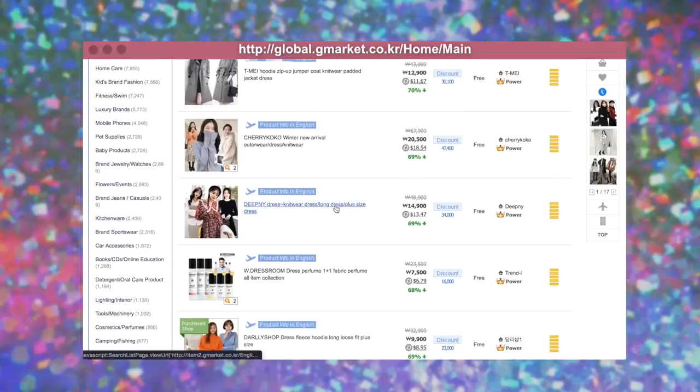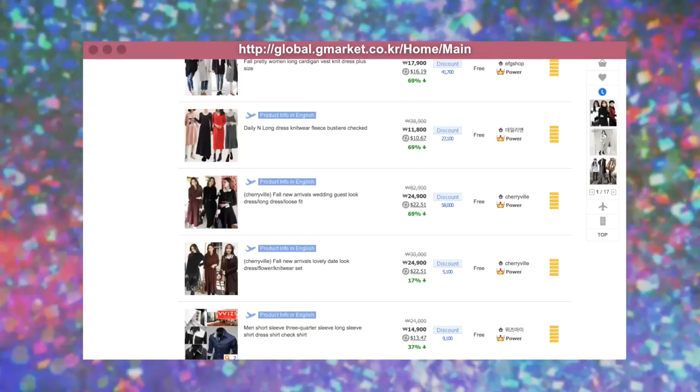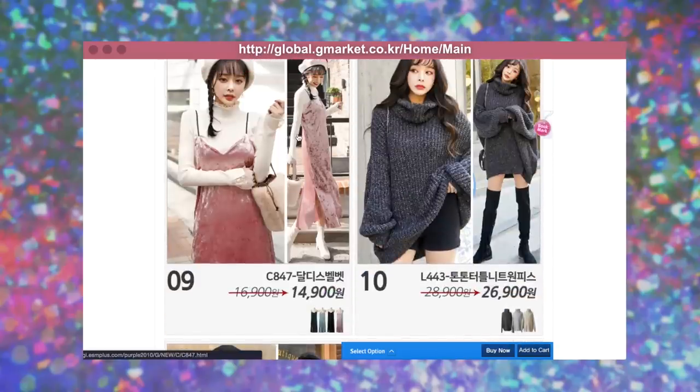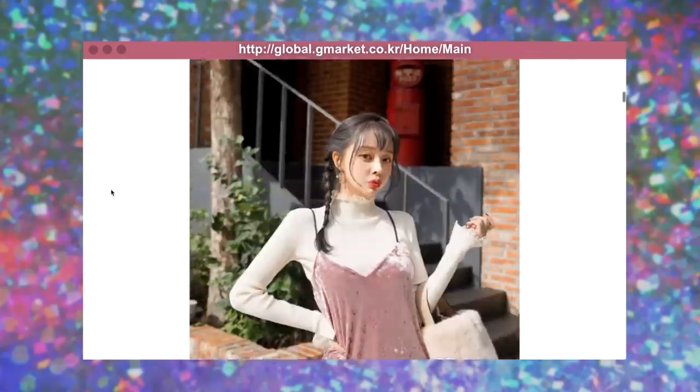The good thing is that they state all the measurements, so you just take your favorite shirt and see if those things add up. This crushed velvet — oh my god, for 15 bucks! That is really, really cute. Imagine that with like a belt or something.